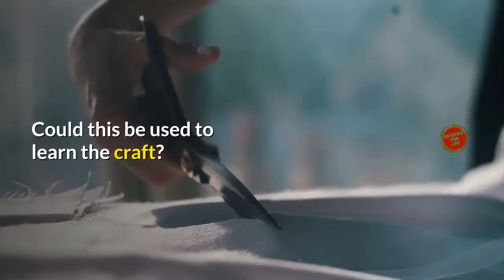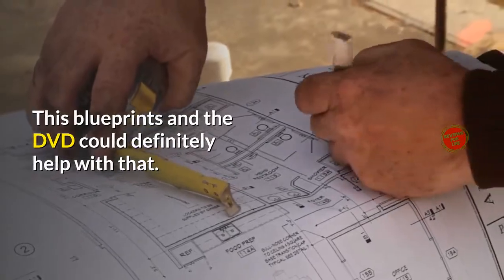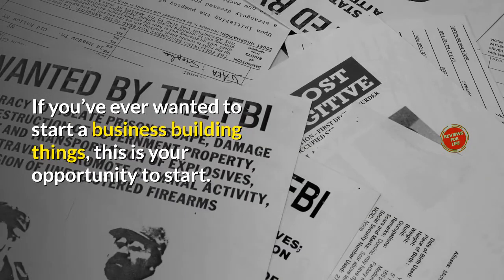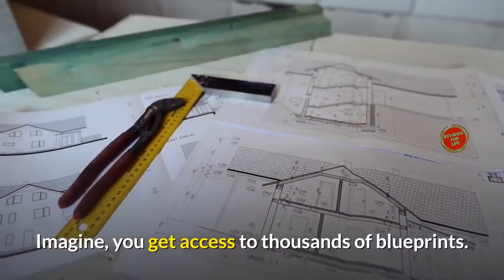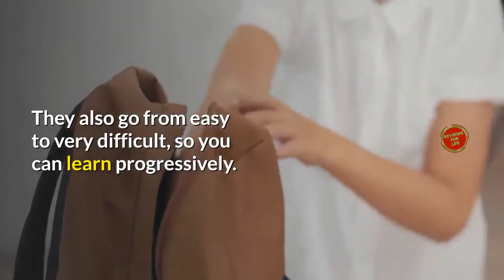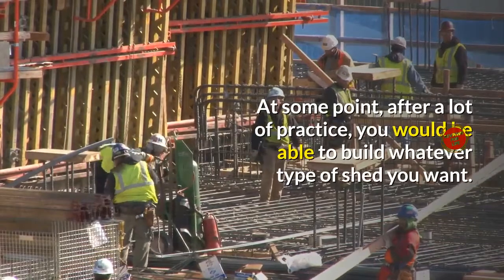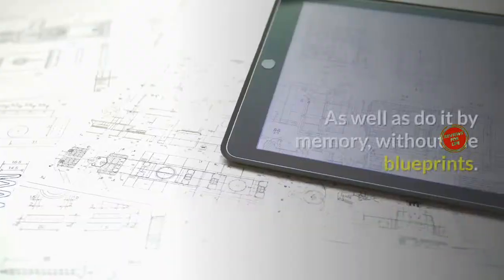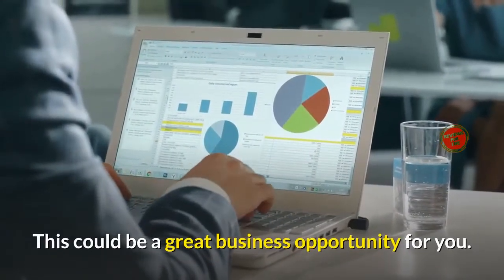Could this be used to learn the craft? Absolutely. The blueprints and the DVD could definitely help with that. If you've ever wanted to start a business building things, this is your opportunity. Imagine getting access to thousands of blueprints that go from easy to very difficult, so you can learn progressively. At some point, after a lot of practice, you would be able to build whatever type of shed you want — even do it from memory, without the blueprints. This could be a great business opportunity.